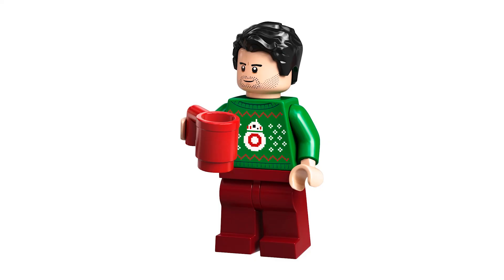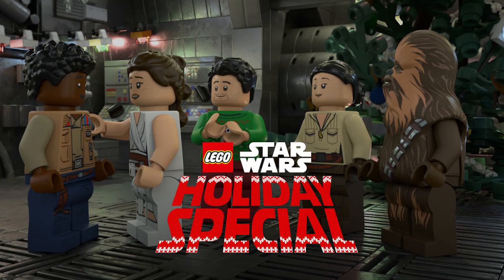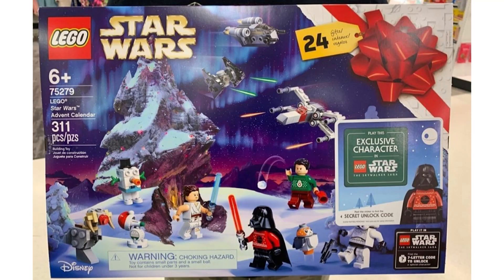This year's advent calendar will also tie into the series — you can see Poe wearing his own holiday sweater both on the box and in the promo image released, so it seems as if a lot of LEGO Star Wars projects releasing later this year are all tied together. Let me know your thoughts about playing as Holiday Vader in the game, and be sure to subscribe to the channel for more updates surrounding the Skywalker Saga and LEGO Star Wars in general. Thanks for watching everyone, have a great weekend and I'll see you real soon.